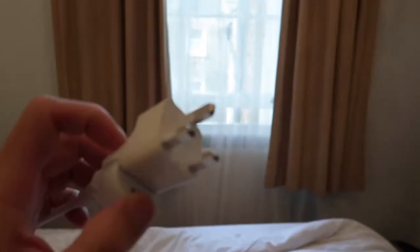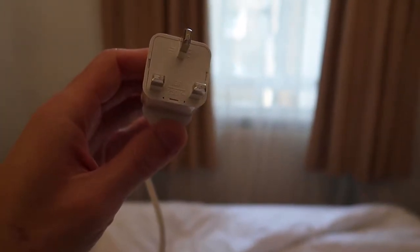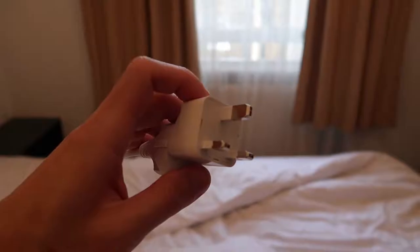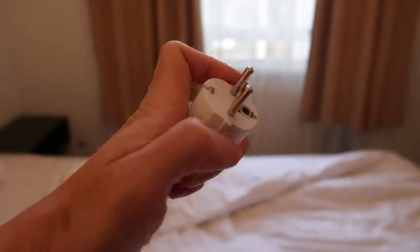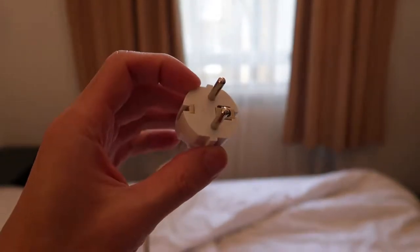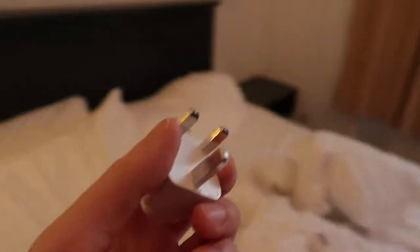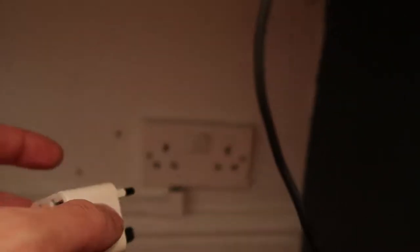It's a good thing we have this kind of plug. This plug is only good in England. Because normally in Europe their plugs are like this, but apparently here the plug is different. It's a good thing we had one of these, because if not, I won't be able to charge my stuff.